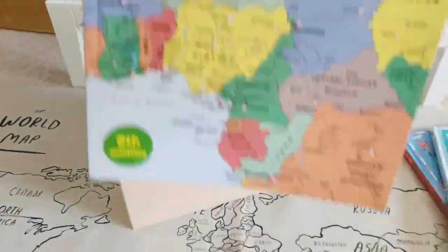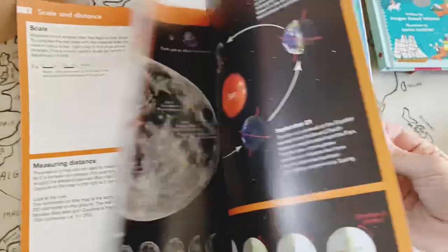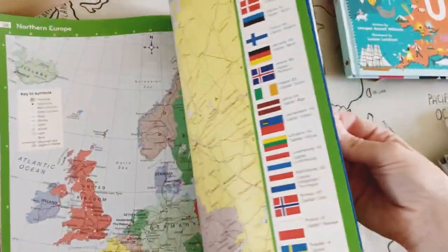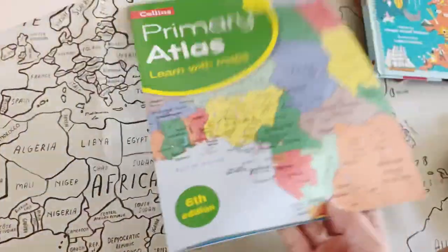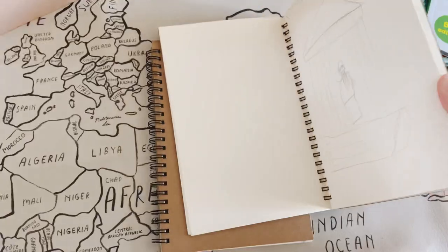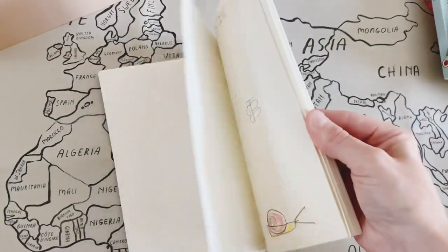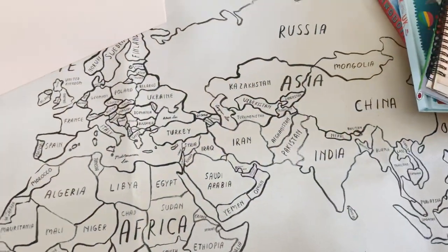I've also added in our primary atlas — this is the Collins one. We were using the Age 4+ version but we've moved on to the 7-plus one now, and it's a really great atlas to just have on hand when you're doing geography. Then these were the journals we used last year but we didn't fill out that many pages, so I thought I'd put them back in here. They're great for when we want to create a map or something related to geography.